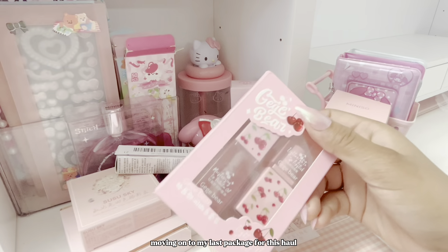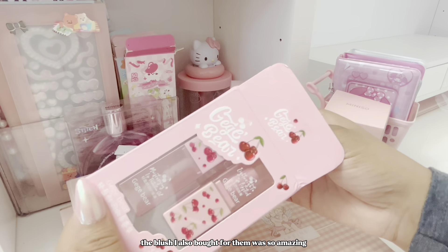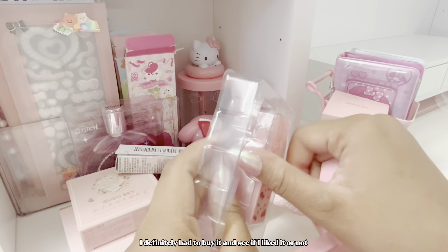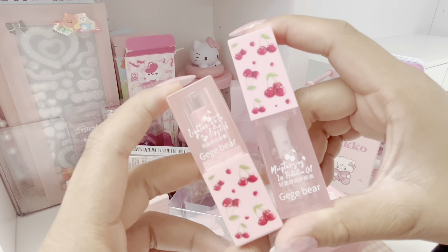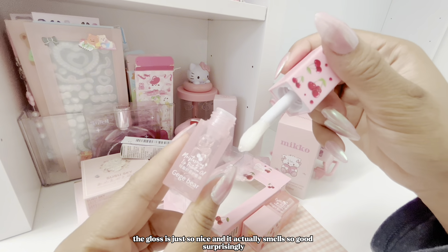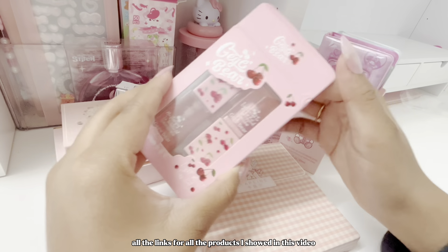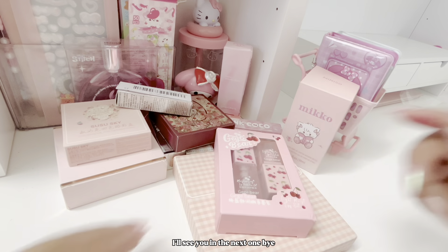Moving on to my last package — I bought this adorable lipstick set, again by GG Bear. The blush I also bought from them was so amazing. This comes with a lipstick and a lip gloss for everyday wear, but the packaging was so cute I had to buy it. I can definitely say I like it — especially the gloss, which is so nice and smells so good. All the links for all the products I showed are in the description box below. I hope you enjoyed this video — I'll see you in the next one, bye bye!